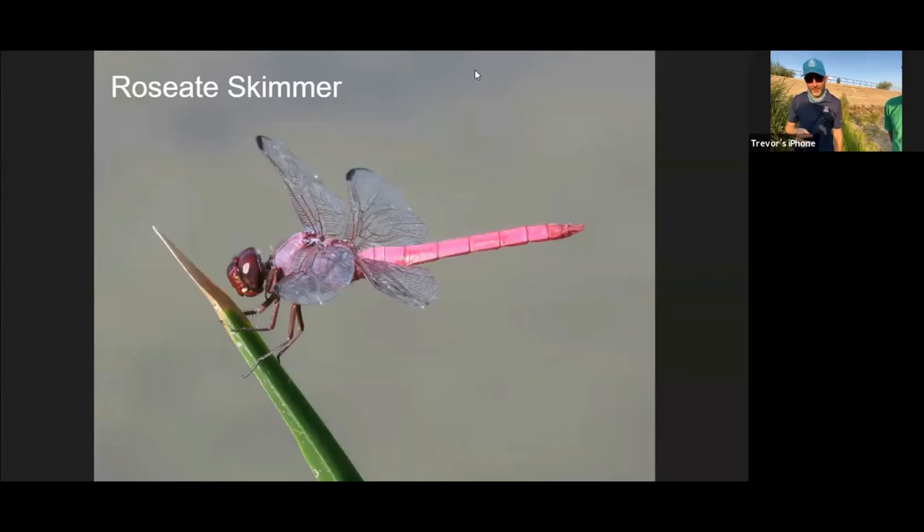That's probably our most colorful dragonfly we have around here. The female I just showed you is pretty dull colored, but this is one of the most common species in the marsh. You can watch them through binoculars — there's enough of them here that you could just walk up and see them, or if you have a camera you can do that too.